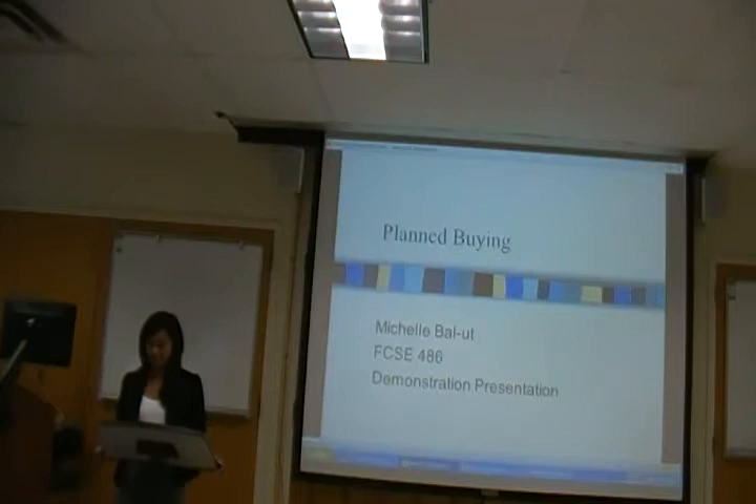Good afternoon. Welcome to my presentation on planned buying. First, I would like to ask if anyone has ever purchased an expensive product and felt as though they paid too much for it — like a bicycle, laptop, or cell phone. Unfortunately, this has happened to me several times until I learned about the planned buying process. I know it sounds like a gimmick, but after this presentation, it won't be so gimmicky.